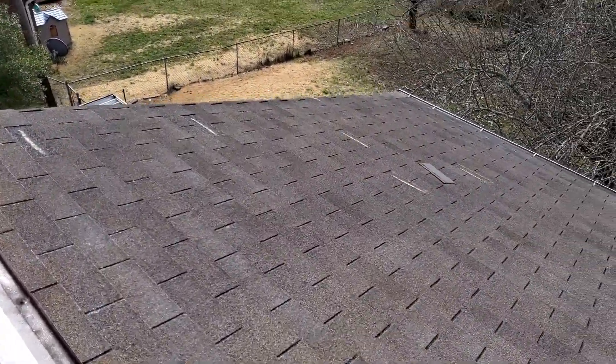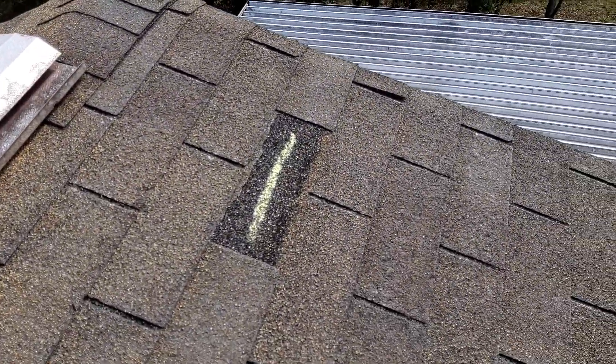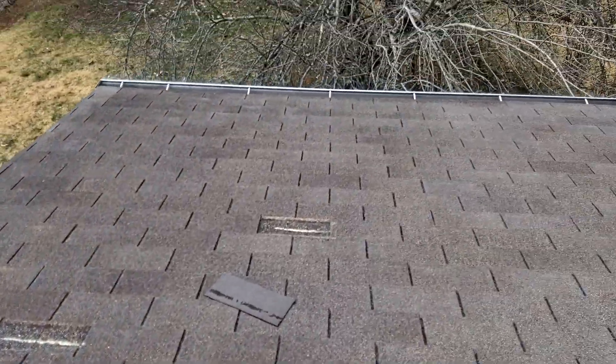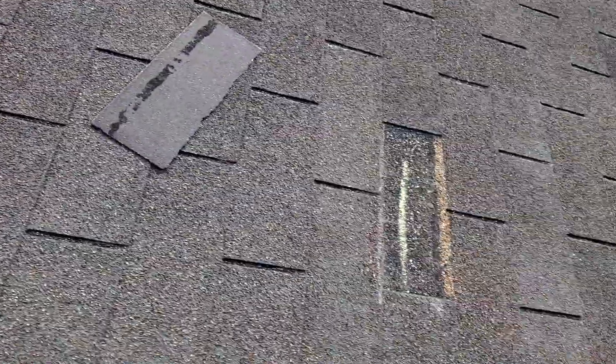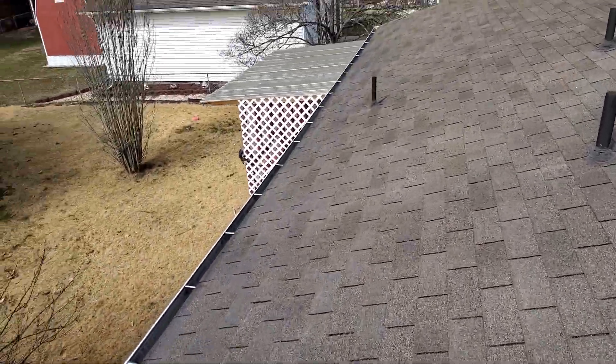We do have shingles that have blown off on the rear slope. These nails are in the nail line. However, some of these nail lines have worn away as these shingles are fairly old.